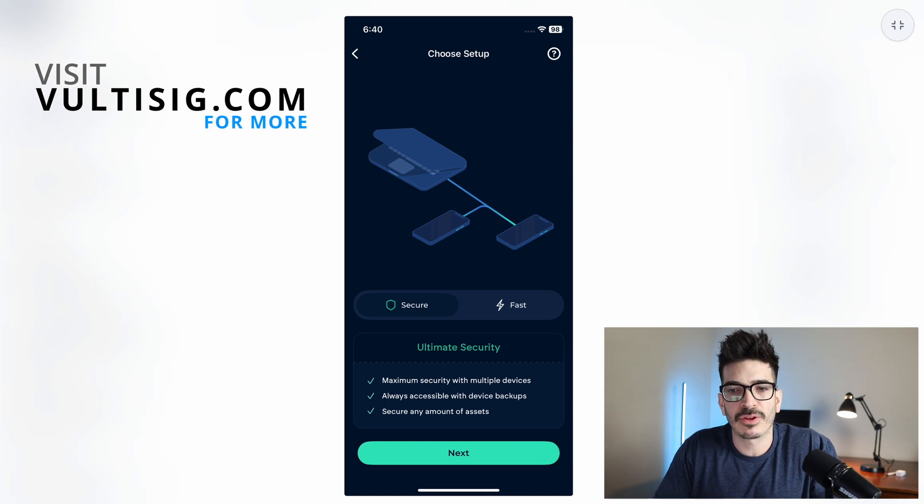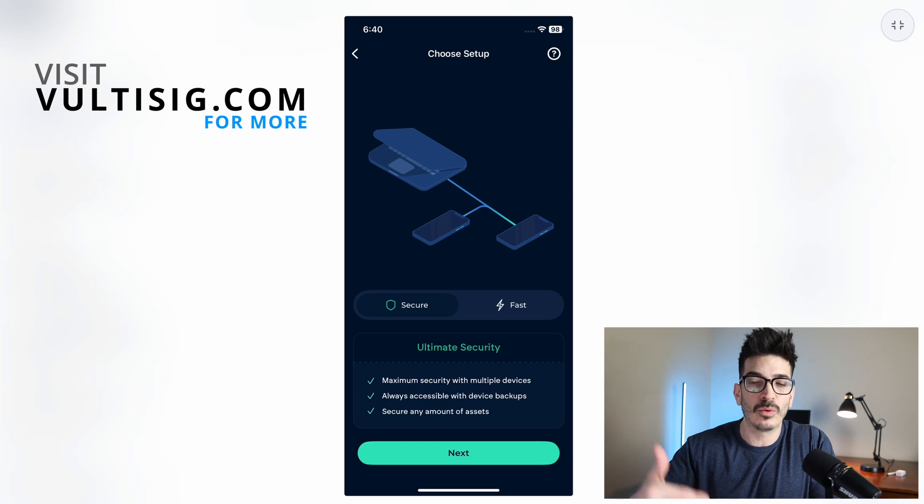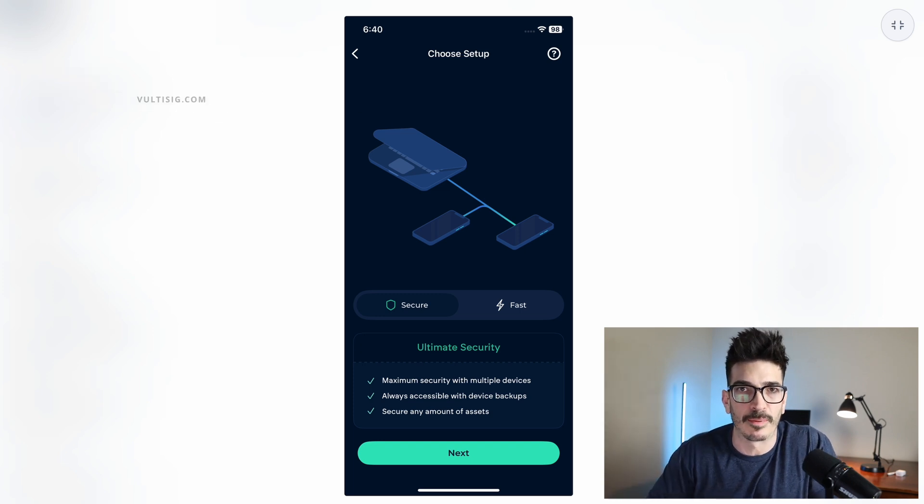Check out Voltisig if you haven't already and create a secure vault using three of your own devices to create a multi-signing cold storage wallet, where you need at least two devices to sign in a two-of-three setup. I did a setup video for that already and I'll put a link to that wherever this video is uploaded.